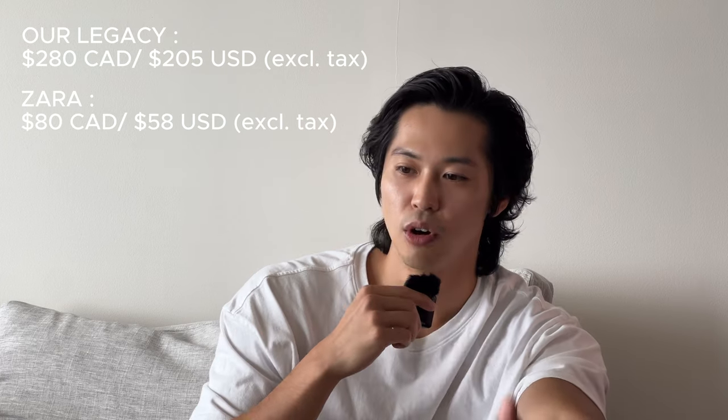Today we're going to talk about the differences between these two black over shirts. One of them is from Our Legacy, valued at $280 Canadian, and the other one is a Zara one valued at $80 Canadian. So obviously there's a big price difference between the two, and I wanted to put together some outfits for you guys today to see which one looks better.